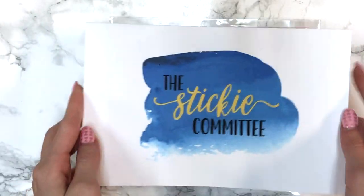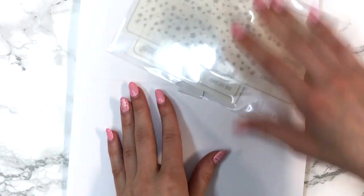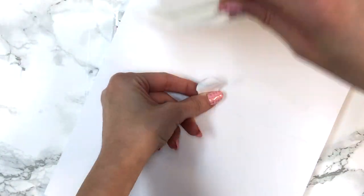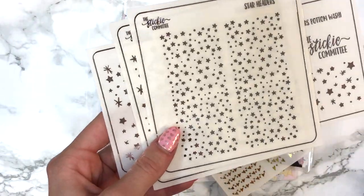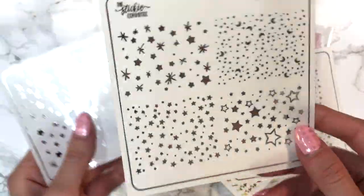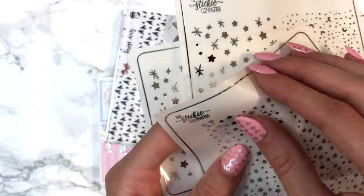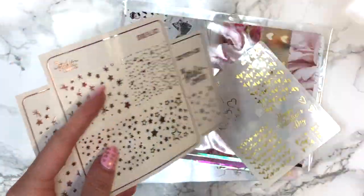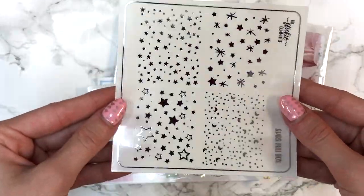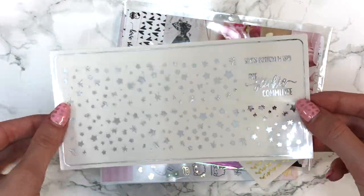There's another sheet I'm saving for later, and then this Sticky Committee packaging. I've never tried her shop before — so sweet of Mirella to send me something from her. She sent me the silver stars set: star headers in silver foil, star full boxes — which are amazing — and the star bottom washy overlay which I'm obsessing over. The quality is genuinely amazing. Mirella, you're enabling me, which is bad for my finances, but thank you!